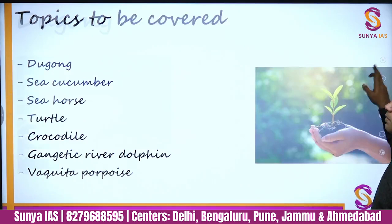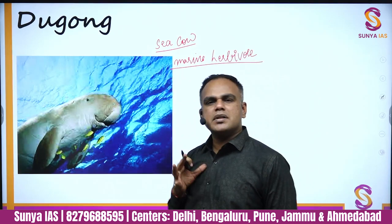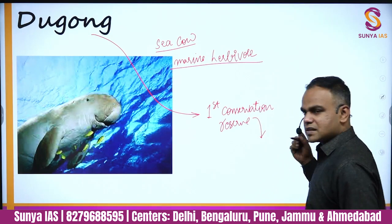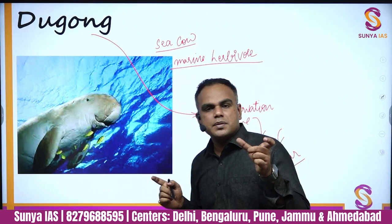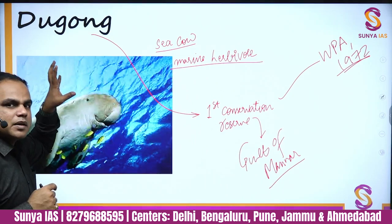Starting with dugong — UPSC has already asked one question on this. Dugong is known as the sea cow. It is a marine herbivore and also a mammal. This is the static part you need to know. Now, why was dugong in the news? Because India's first dugong conservation reserve has been set up in the Gulf of Mannar, Tamil Nadu. Conservation reserves are protected areas designated under the Wildlife Protection Act of 1972.